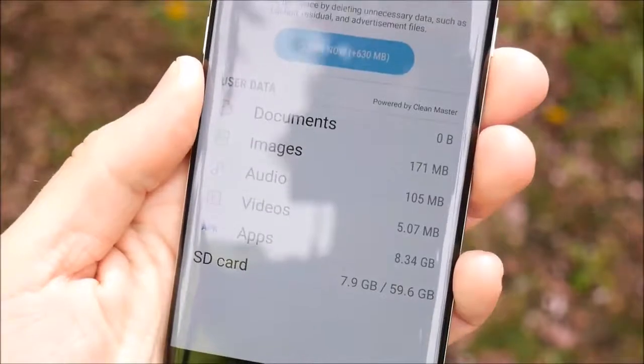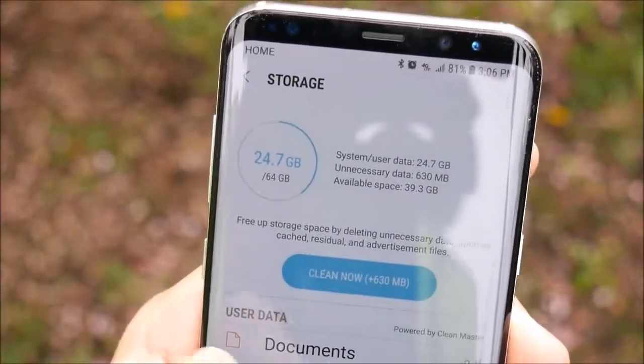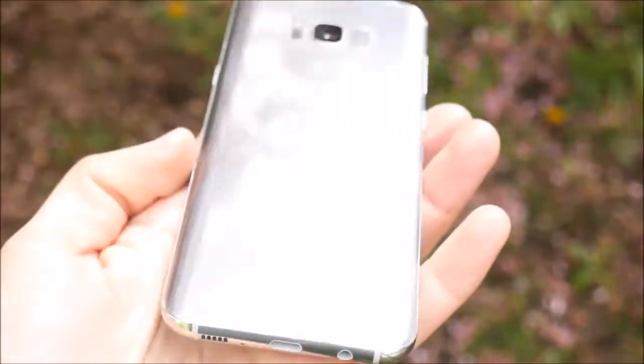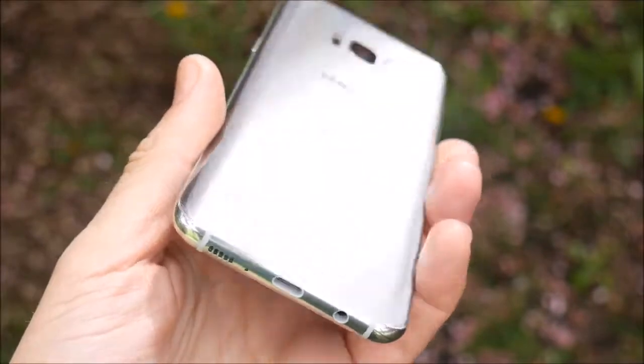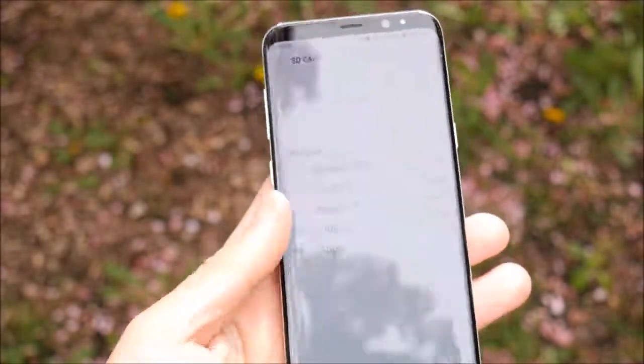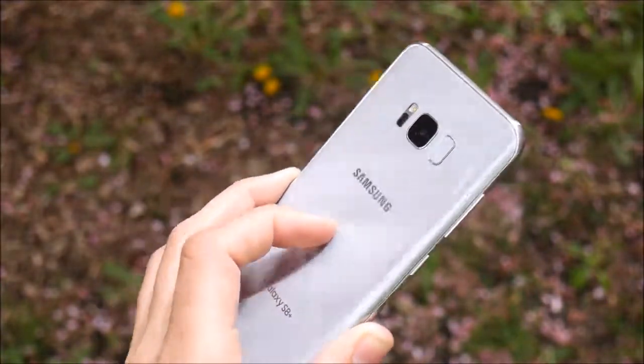With all the applications and everything you do on your Samsung Galaxy S8, you're going to need the storage. Every Galaxy S8 and S8 Plus ships with 64 gigabytes of internal storage as standard, with expandable memory of up to 256 gigabytes, making for easily enough storage for most people. Storage woes are a non-issue for the Galaxy S8 series.